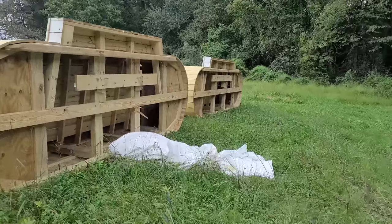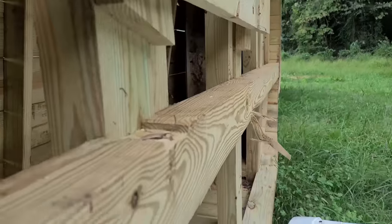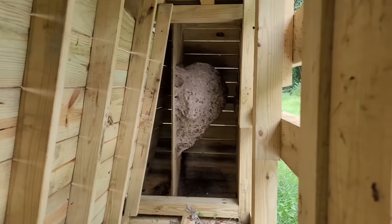This nest is massive, and I'm out in the middle of nowhere. Oh my God, look at that thing.